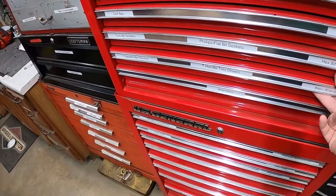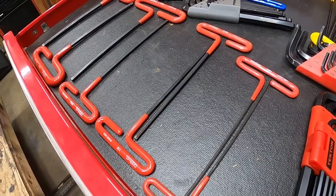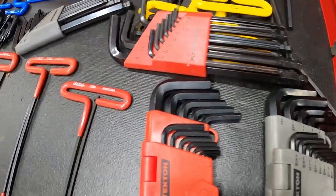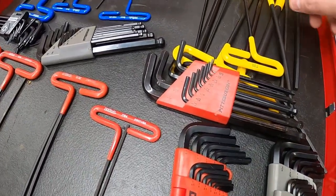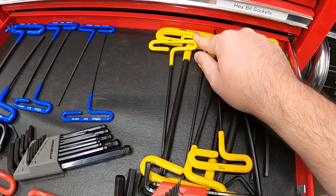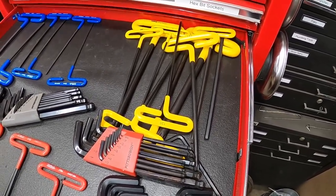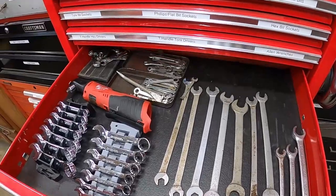The next drawer is all my T-handled wrenches and Allen wrenches. I have standard Allen heads and metric Allen heads, plus all my different sets of Allen wrenches. These are all torx T-handled wrenches — the back set is made by Valley, I believe I got them off Amazon, and they work really well. I haven't broken any of them.